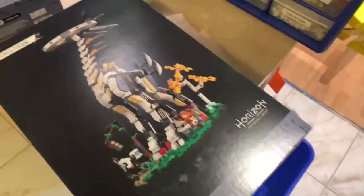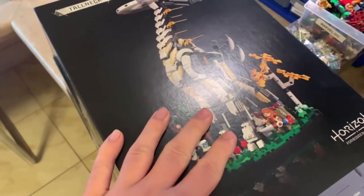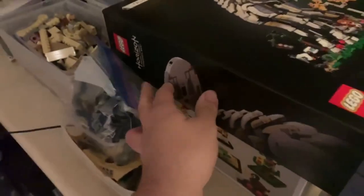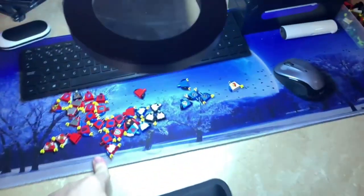I just brought these down from upstairs. Looking at the time, I don't think I'll be able to part these out tonight, so I'll just bring them down and on Monday, if I remember, I'll try to part these guys out. I'll just add them to the pile over here. Hopefully nothing falls. I ordered a couple more sets from Toys R Us, hoping to get at least a couple more.